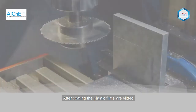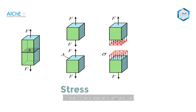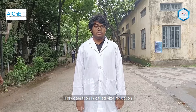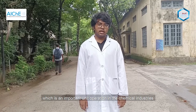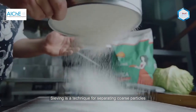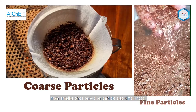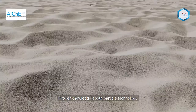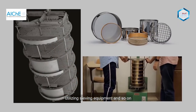After coating, the plastic films are slitted, followed by cutting into small pieces like hexagons, circles, and triangles, where proper stress and temperature are maintained inside the cutting equipment. This operation is called size reduction, which is an important unit operation in chemical industries. Sieving is a technique for separating coarse particles from smaller ones based on particle size differences using sieve plates. Proper knowledge about particle technology helps chemical engineers determine the necessary mesh size and utilize sieving equipment.